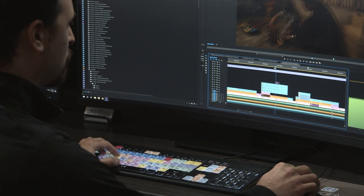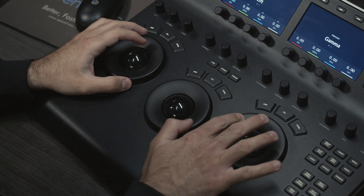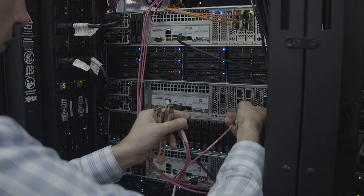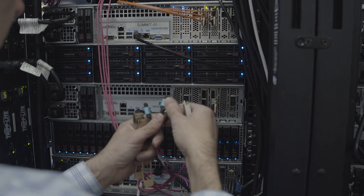We have Adobe Premiere, we have Resolve, we have Nuke and Nuke Studio running on top-of-the-line HP Z6 and Z8 workstations, all connected 100 gig directly to the workstation through an Arista 100 gig switch to our storage.